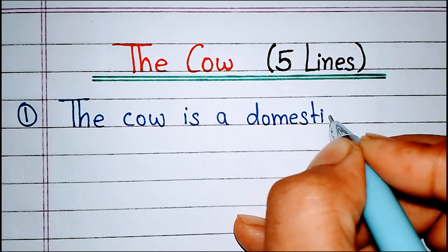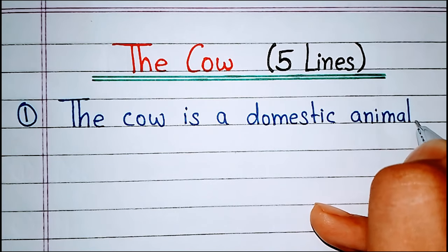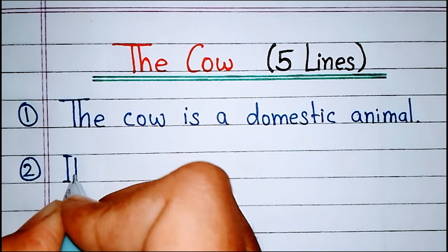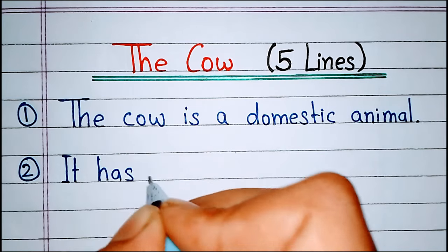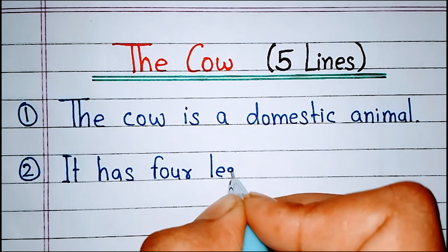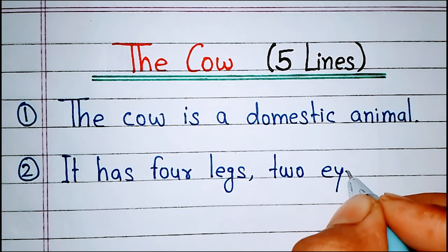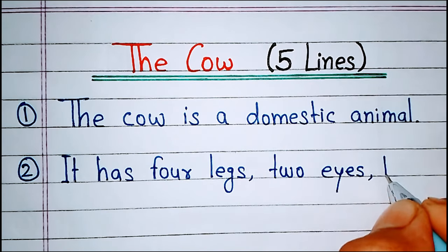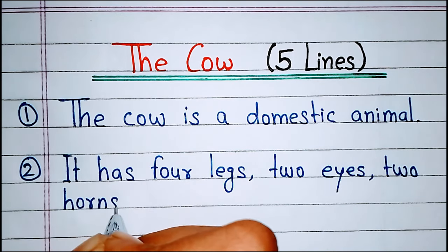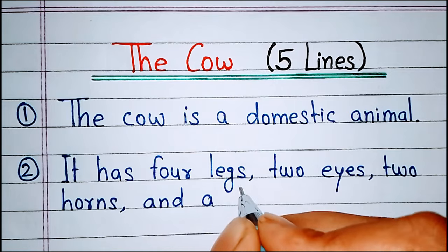The cow is a domestic animal. It has 4 legs, 2 eyes, and 2 horns.